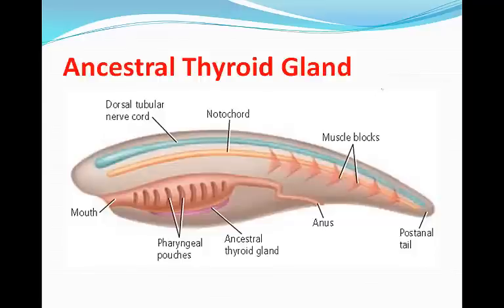The ancestral thyroid gland is a structure that regulates metabolism, growth, and development. An early form of the thyroid gland has its origins in the cells of early chordates that secreted mucus to help aid in filter feeding.